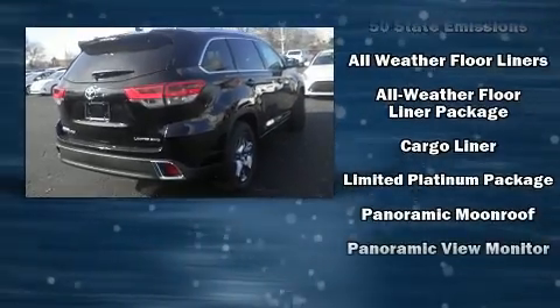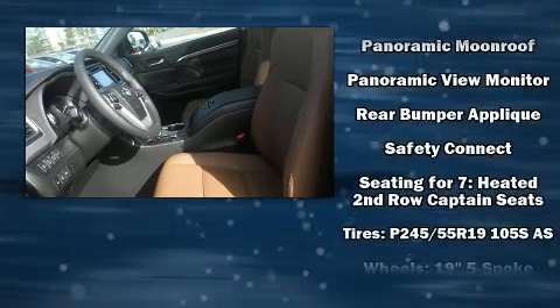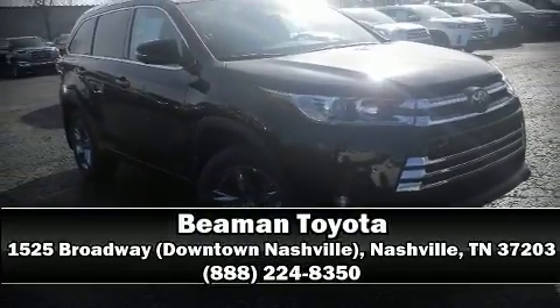Toyota also prioritized safety and security by including dual front impact airbags with occupant sensing, airbag ignition disabling, and four-wheel disc brakes with ABS. Our sales staff will help you find the vehicle that you've been searching for — call now to schedule a test drive.